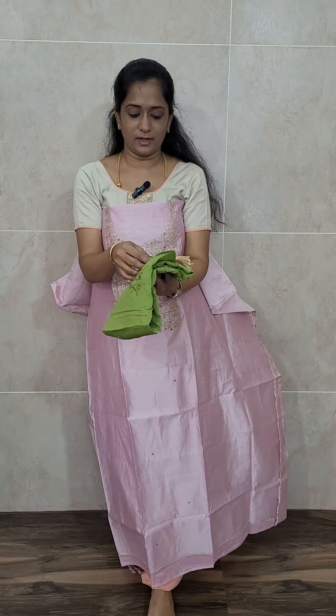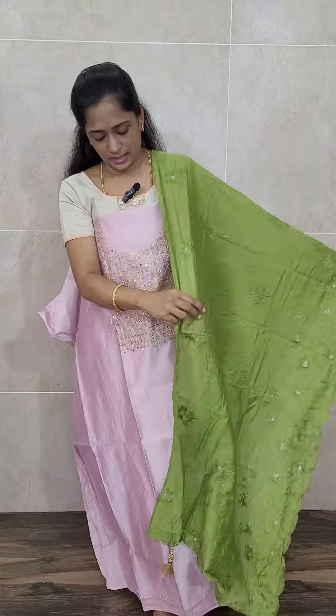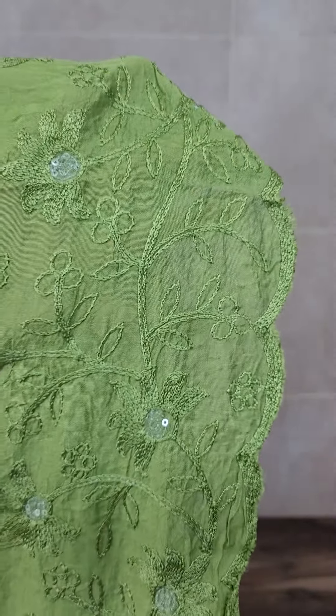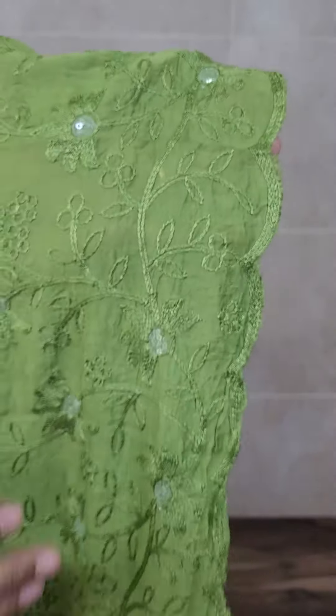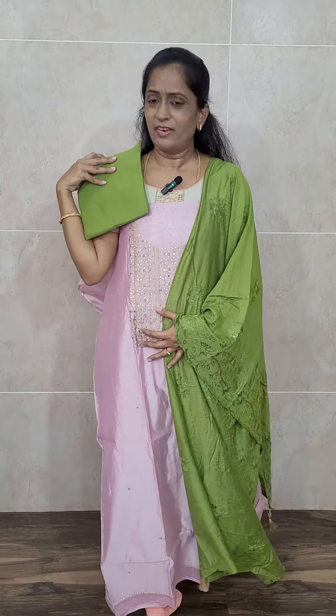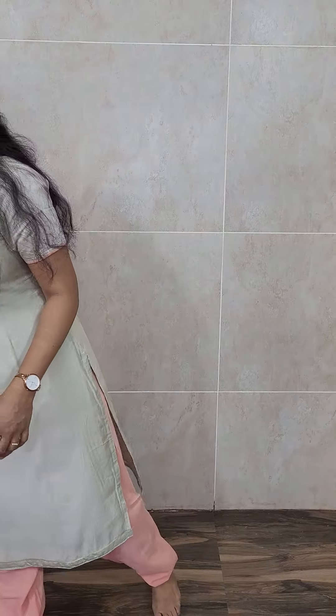With this you will be getting a green color dupatta. The dupatta is of soft silk, the top is of chandiri silk — another beautiful color combination. The dupatta is not a plain dupatta; throughout the full dupatta you will be getting a very beautiful thread embroidery work in the same color, and it comes with a contrast cotton bottom. Priced only at 1450. We have four different color combinations and each one is a very beautiful combination.